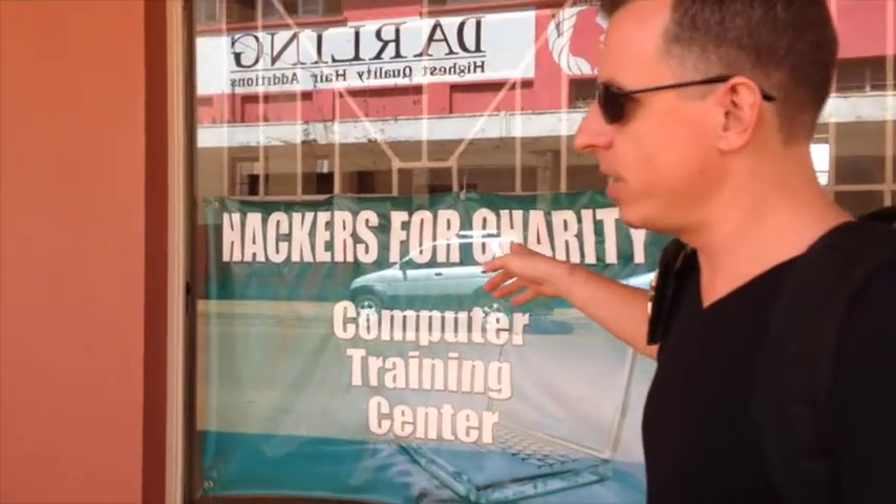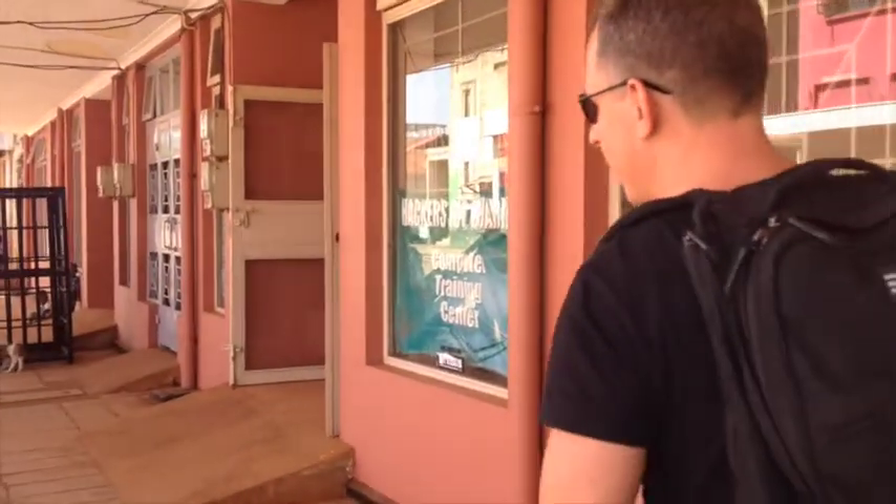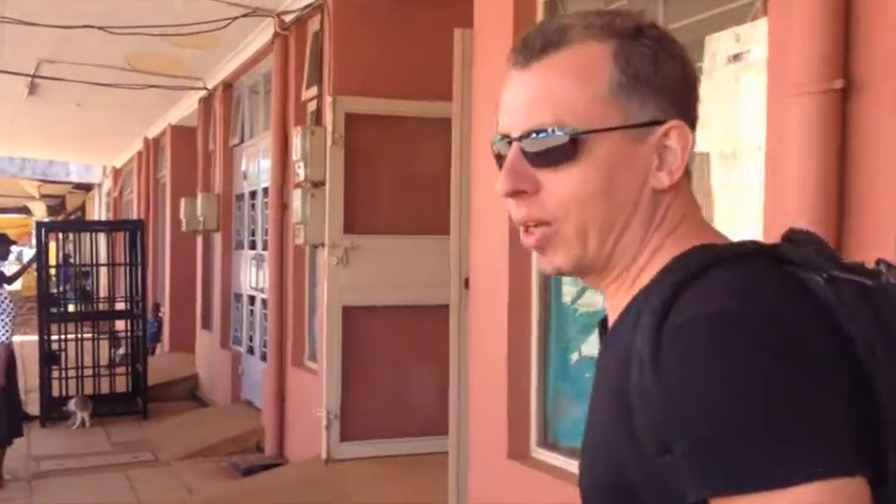Hey guys, so we're in front of the Hackers for Charity Training Center, the CPC. It's a pretty exciting day because we're getting ready to open our hackerspace, which is right next door. This is the first time that we've opened it up and gone inside.